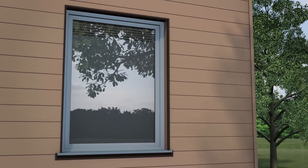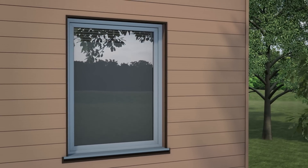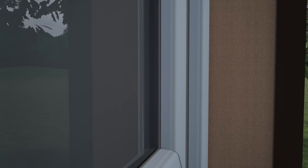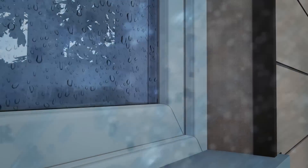Light and space are central themes in modern homes, resulting in ever larger and stronger windows. Our windows must also protect us and withstand the harshest weather conditions, from heat to freezing cold and storm.